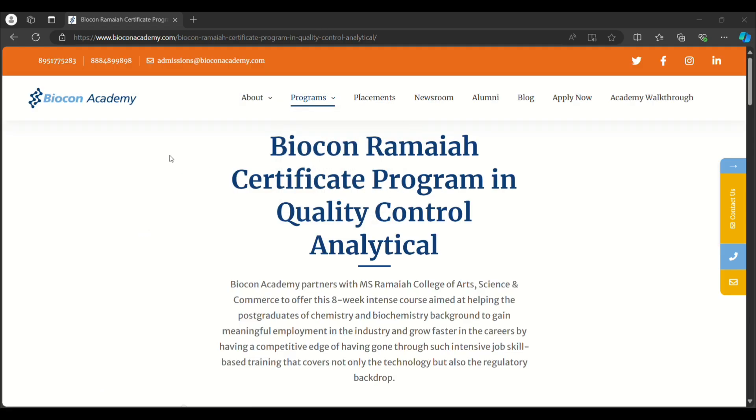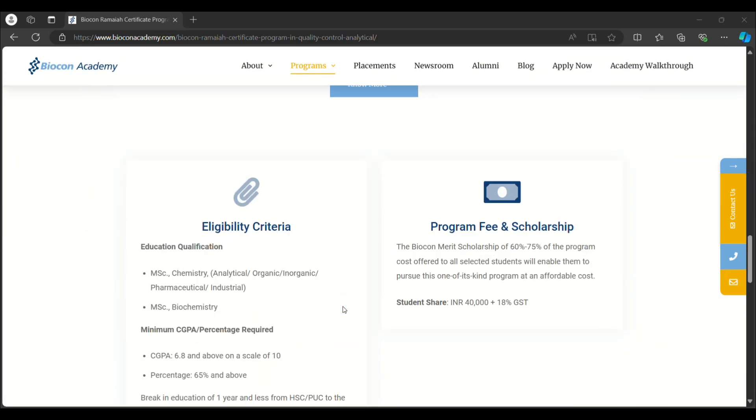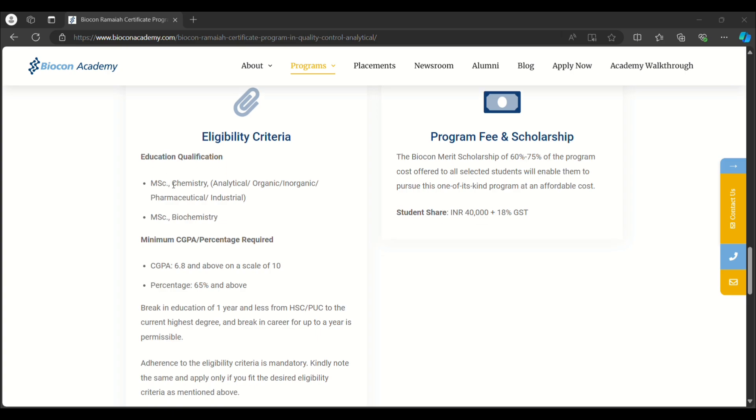The third course is the Biocon Ramaya Certificate Program in Quality Control Analytical. This is an eight-week course (two months). The required educational qualification is M.Sc Chemistry — analytical, organic, inorganic, pharmaceutical, or industrial — or M.Sc Biochemistry. The minimum CGPA required is 6.8 on a scale of 10 and 65% or above. They also accept a one-year education break, and the program fee is ₹40,000 plus 18% GST.